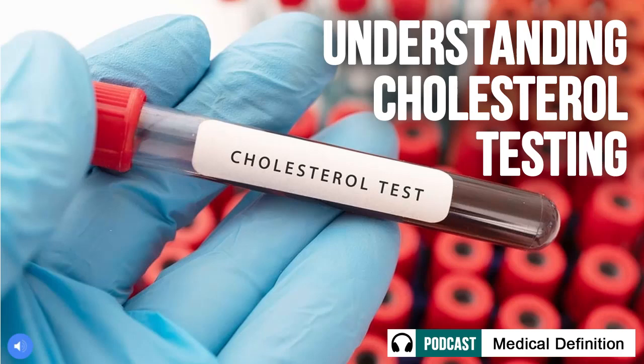Good morning everyone, and welcome to this mini-series where we will explore all things related to cholesterol and heart health. I'm your host, Mark Farris, and today we're kicking things off by learning about cholesterol testing. As most of us know, high cholesterol can be detrimental to our heart health if left unchecked. A cholesterol test is a simple but important tool that can help us understand our personal risk levels.